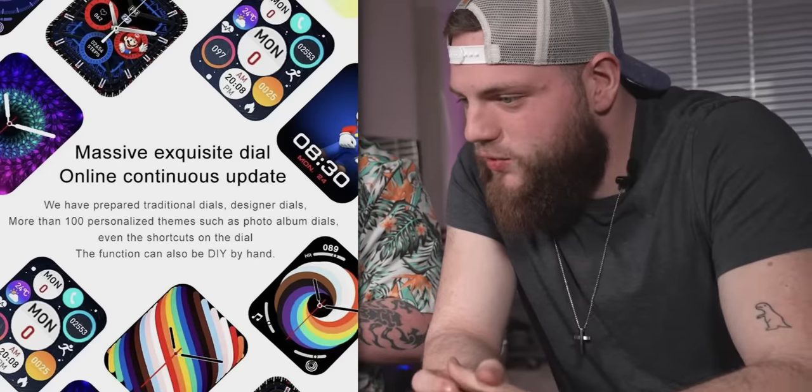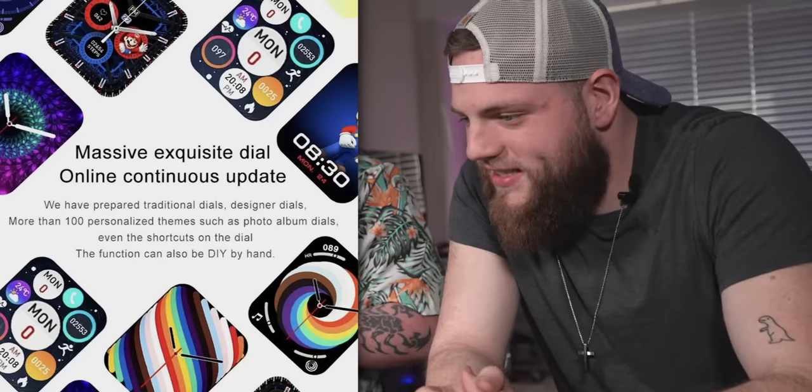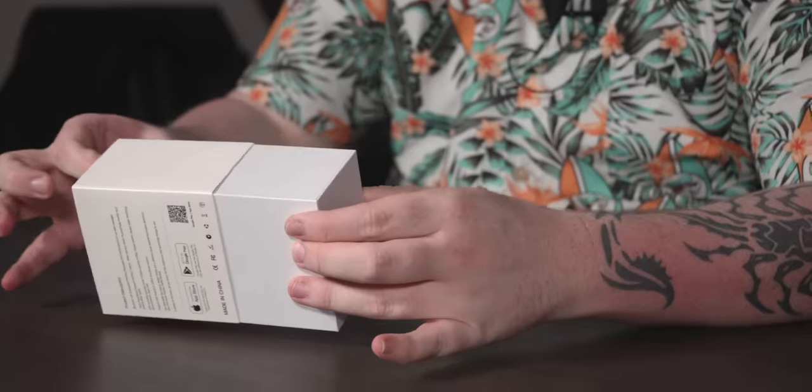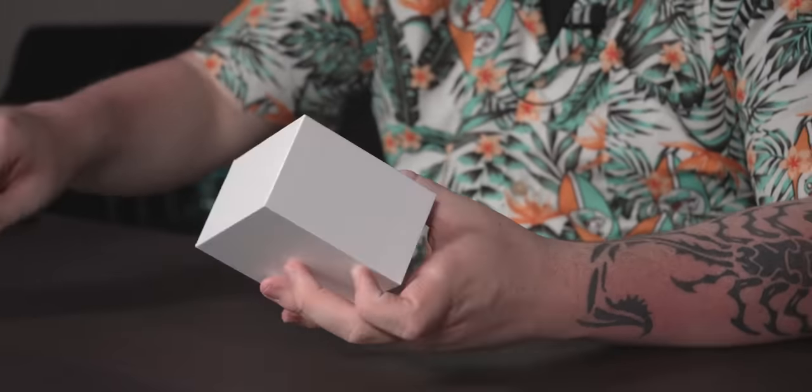Satmer! Massive exquisite dial, online continuous update. We have prepared traditional dials, designer dials. It's a watch, guys. They've gotten fancy. This is like... Nice. Apple good.